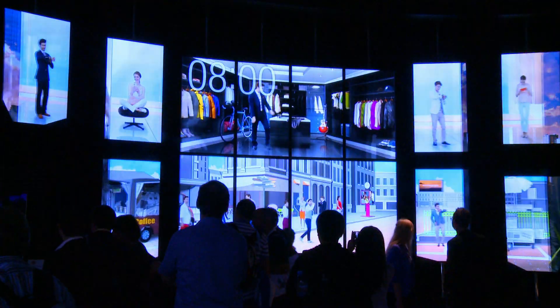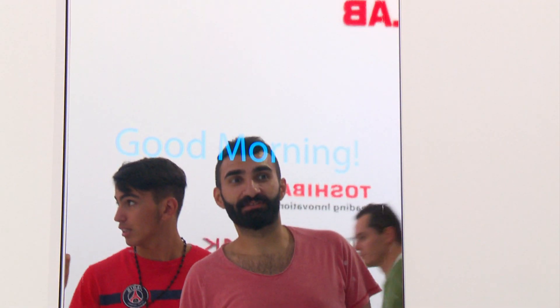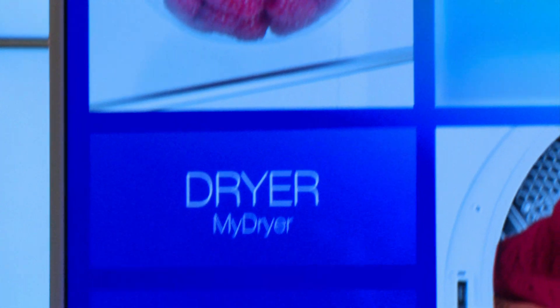The focus on smart home tech here at IFA has seen a vast range of gadgets integrated with the Internet of Things. They're designed to fit seamlessly into your life.